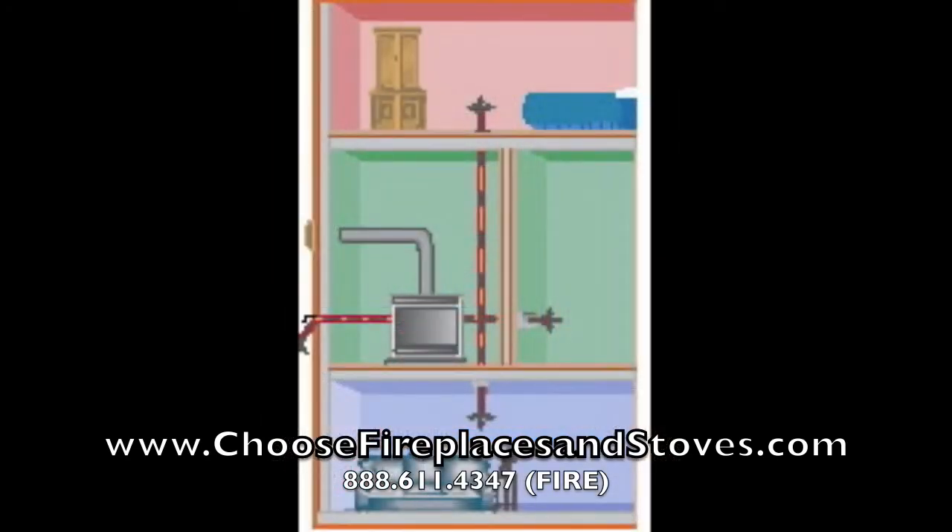For even better heating, the optional blower system can be used to push heated air to other rooms or floors.